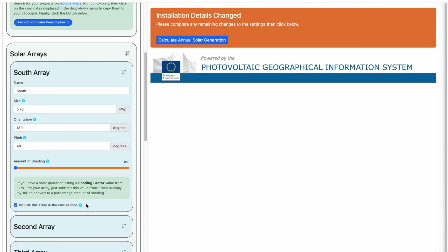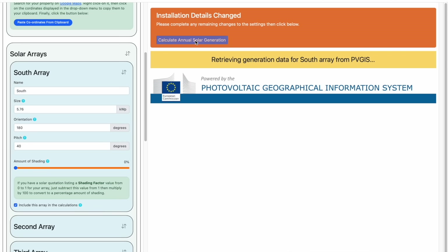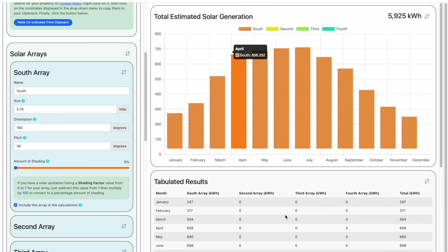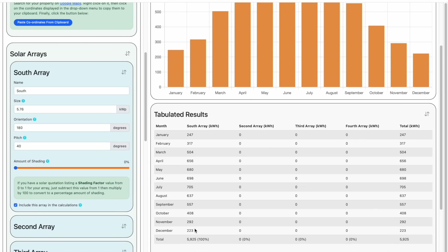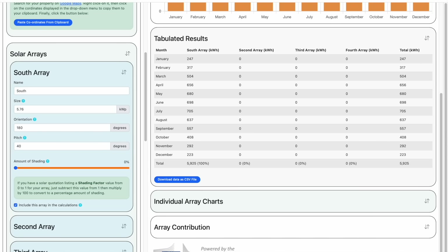At this point we have enough information to see some results. Click the Calculate Annual Solar Generation button at the top right of the screen. The utility reaches out to the PVGIS servers to get the generation for all the settings entered so far. After a few seconds you'll see a chart showing the total estimated annual solar generation for that array, broken down across each month of the year. Not surprisingly for this UK location, there's a lot more solar generation during the summer months than in the winter. The total for the year is shown at the top right of the chart — 5,925 kilowatt hours. Not bad at all for just 12 panels. You can hover over each month to see the actual generation, or there is a table just below the chart which shows the same information, and you can download this table if you need to.